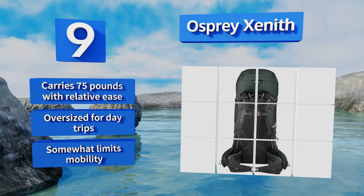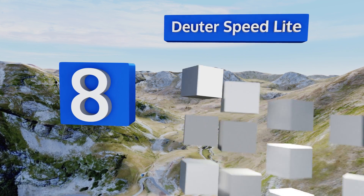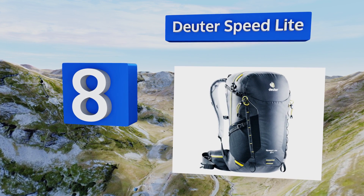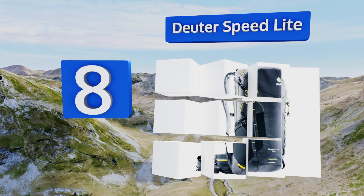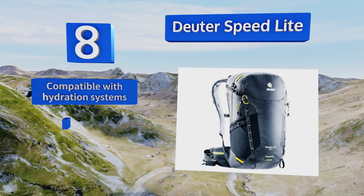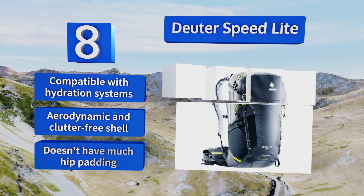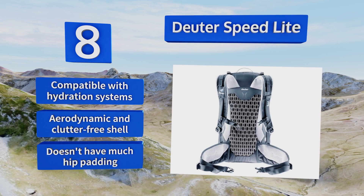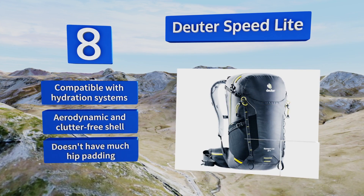But it's a bit oversized for day trips and it somewhat limits mobility. Coming in at number eight, the low-profile and ergonomic Deu Speed Light is a favorite among day trippers and trail runners, thanks to its light weight, durability, and the surprising amount of support and comfort its flexible U-frame provides. This one's compatible with hydration systems and is equipped with an aerodynamic and clutter-free shell. However, it doesn't have much hip padding.